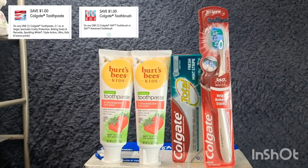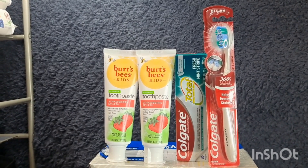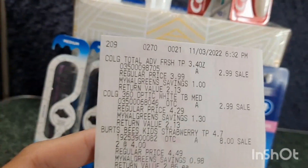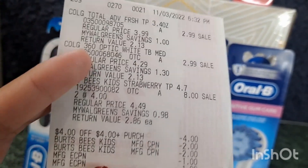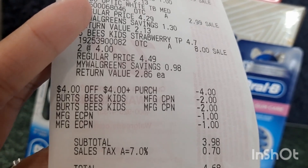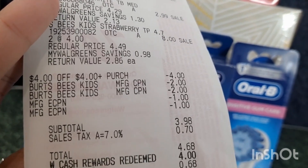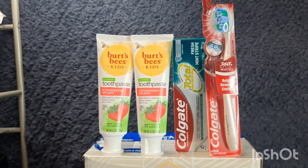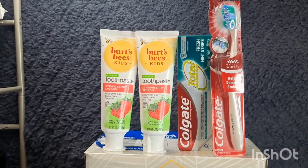I also added Colgate at $2.99 each, and we have a $1 digital coupon for the toothpaste as well as the toothbrush. If you buy two, you will receive a $4 register reward. After the digital coupon, you will pay $3.98 but then you will receive a $4 register reward, making it completely free. On the receipt, that's two Colgate at $2.99 each and two BritBest at $8. I used a $4 star register reward, two $2 manufacturer coupons for the BritBest, and two $1 digital coupons for the Colgate. My total is $3.98 — $4.68 including tax — so I just rolled $4 Walgreens cash. I received the $4 register reward for buying two Colgate, but I didn't receive the $5 register reward for buying two BritBest.